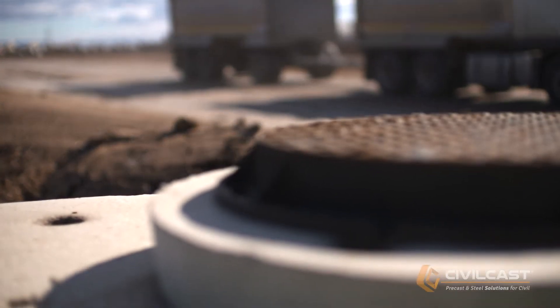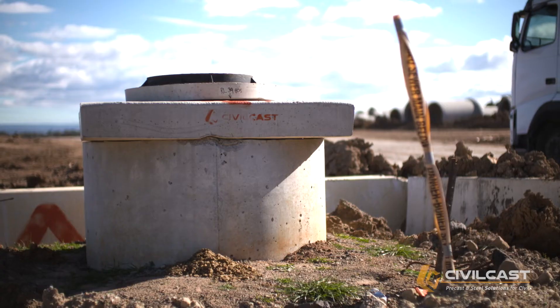The Civilcast deliveries have always been very timely and always as you need. Whether you need them to unload themselves or have certain specific trucks, they're always good at giving you exactly what you need and when you need it.